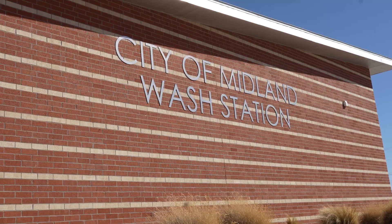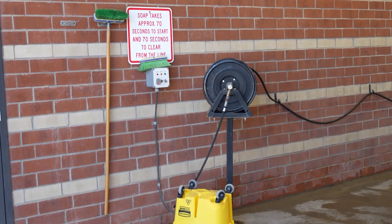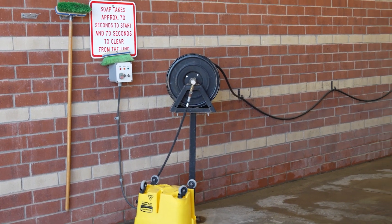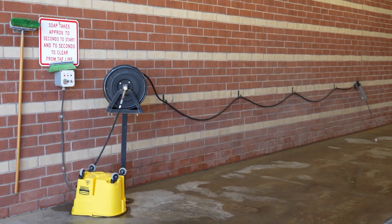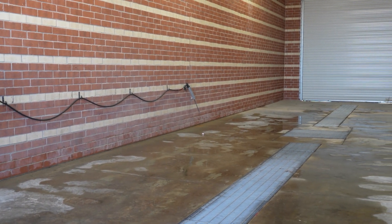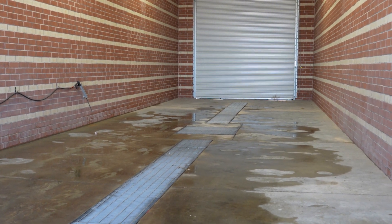This is the wash bay. We've got the pressure washer — we can get steam out of it, heated water if we want to, and degreaser soap. Makes it really nice to wash the engines off. And it's a citywide wash bay, so garbage trucks, dump trucks, law enforcement — they can all bring their vehicles over here and wash them down.